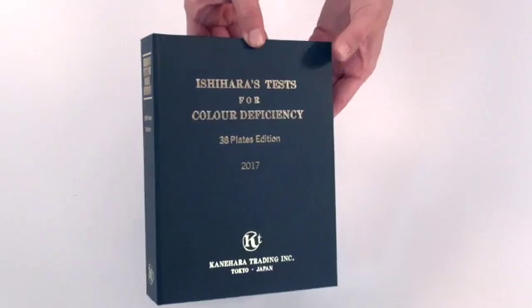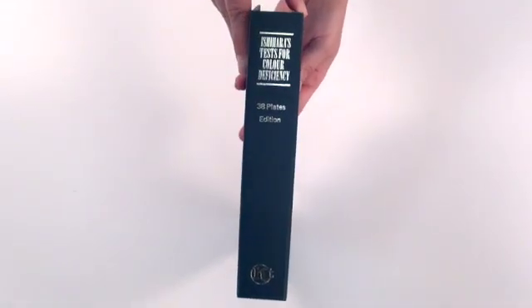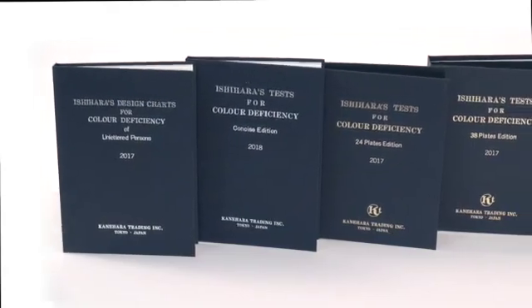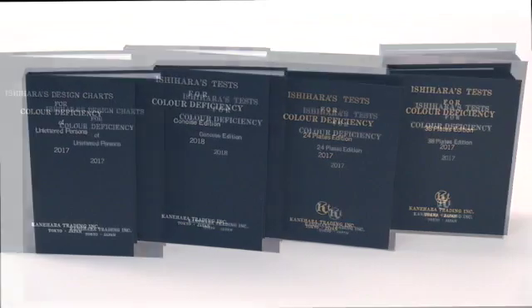The Ishihara color charts are accepted by leading authorities worldwide as a simple and accurate test method because of its reliability. The color plates are encased in specially designed, album-type books for ease of handling.